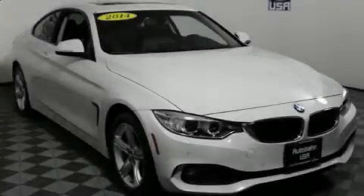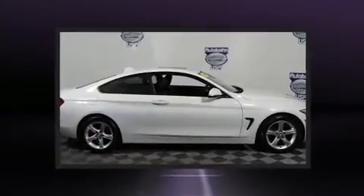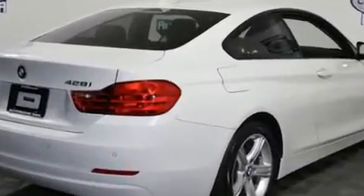This two-door, four-passenger coupe still has less than 35,000 miles. BMW made sure to keep road handling and sportiness at the top of its priority list. It features all-wheel drive versatility, an automatic transmission, and a two-liter four-cylinder engine.